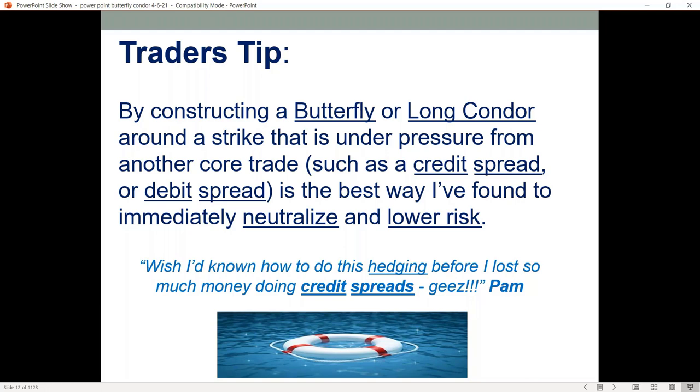One of my members said after she learned how to use the butterfly hedge: 'Wish I'd known how to do this hedging before I lost so much money doing credit spreads.' That is so true. If you've been doing credit spreads, you can have nine out of ten that are fantastic, and you have that one sour one and it ruins your return on those other nine.